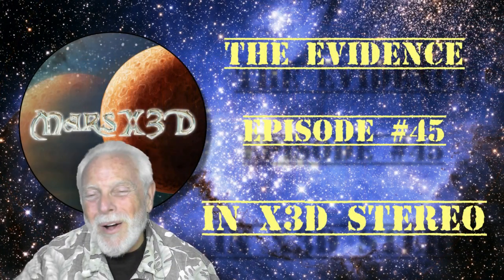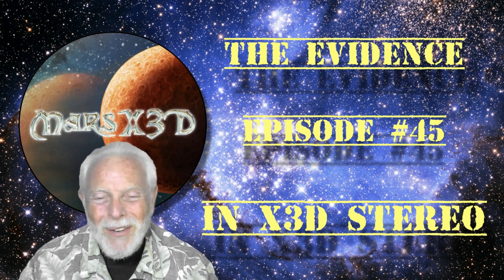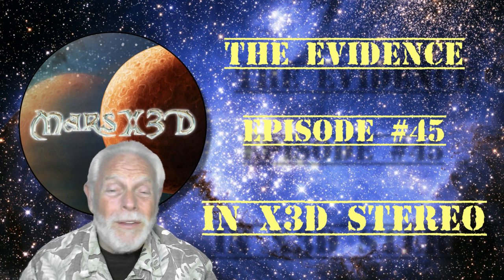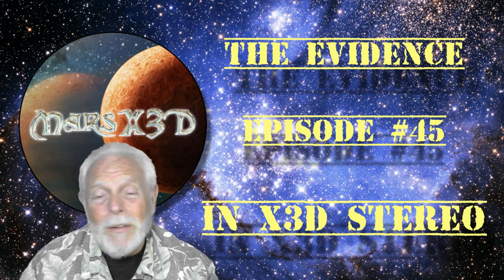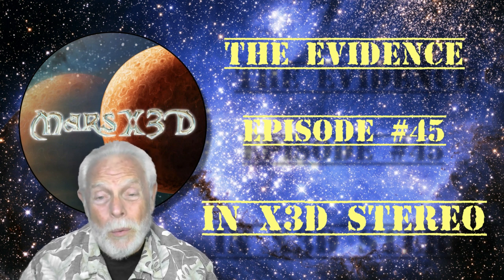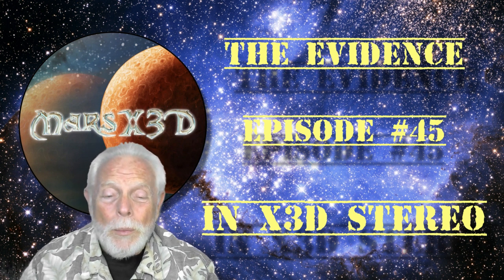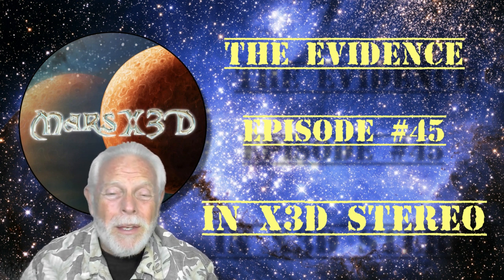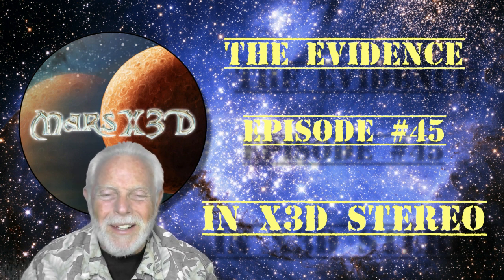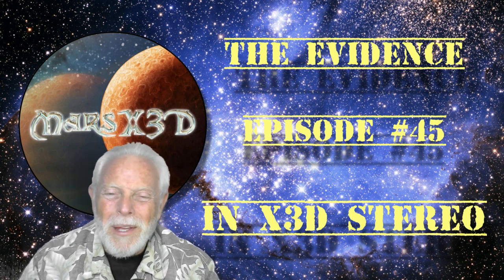Well hello there and welcome to episode number 45 of The Evidence. This is your buddy Dave over Mars X3D and we have some very interesting things to look at today. A couple of things that I found courtesy of Neville Thompson and Keith Laney, who do wonderful work with their GigaPans and image analysis. And we're going to also be looking at something that Mark Summers has found — a very interesting piece that it could be natural, I suppose, but you tell me what you think.